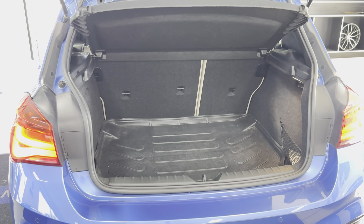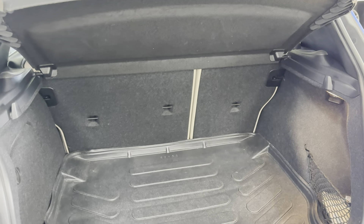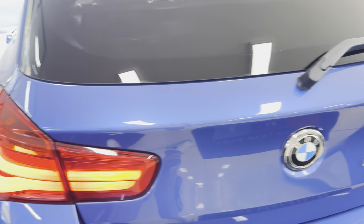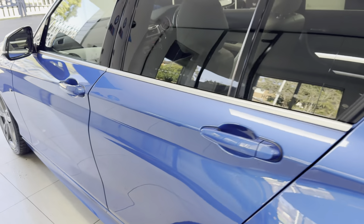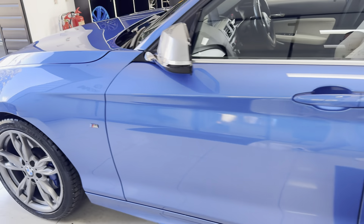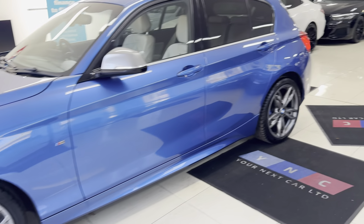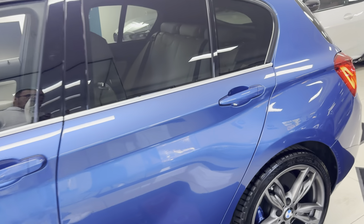Whilst this is a superbly powerful car, it's still a practical one with a good-size boot. As you can see, there's a load liner in there to keep things nicely protected, and you've got parking sensors. The bodywork has been really well cared for, as have all four alloy wheels. Inside, it benefits from oyster leather.